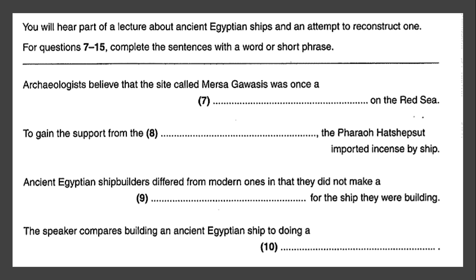They believe the ships were sent out by Hatshepsut, a woman who ruled over Egypt 3,500 years ago. She already had a strong army, but to retain her power as pharaoh she had to have the backing of the priests, and one way of getting this was to provide them with the incense they burned during religious ceremonies. This wasn't available in Egypt, so she had it brought in by ship. Support for this theory comes from carvings made at the time of sailing ships with their crew, sails, and cargo, all shown in amazing detail.